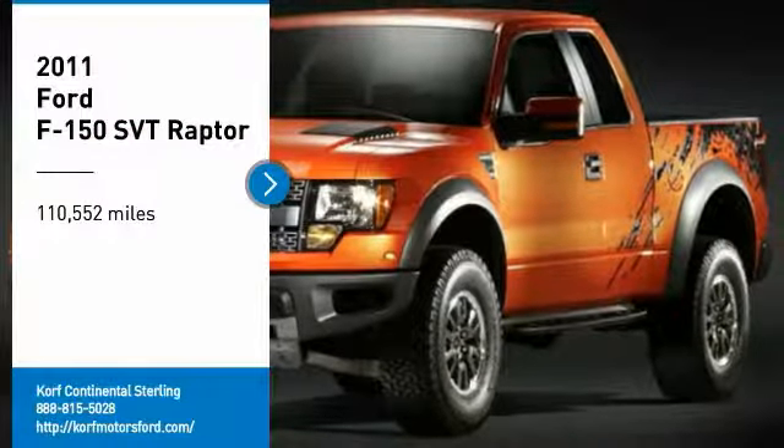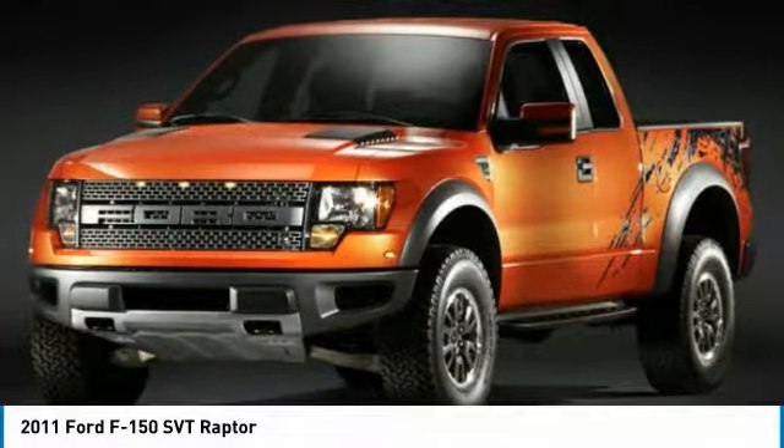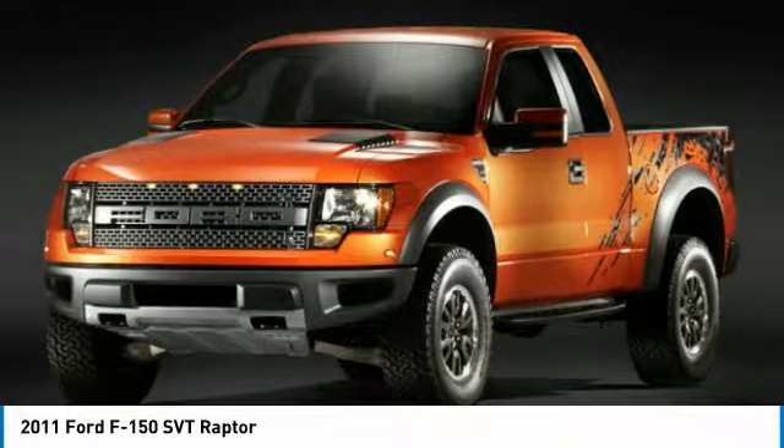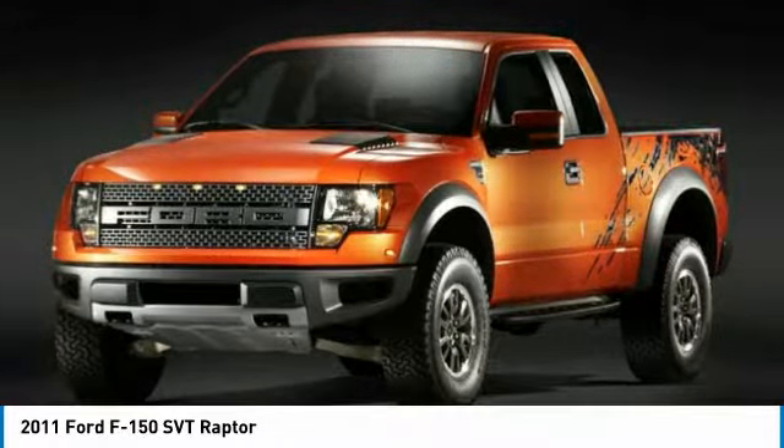Make a great choice today with the 2011 F-150. A Ford F-150 knows how to handle any situation. It's built to follow orders, no whining.